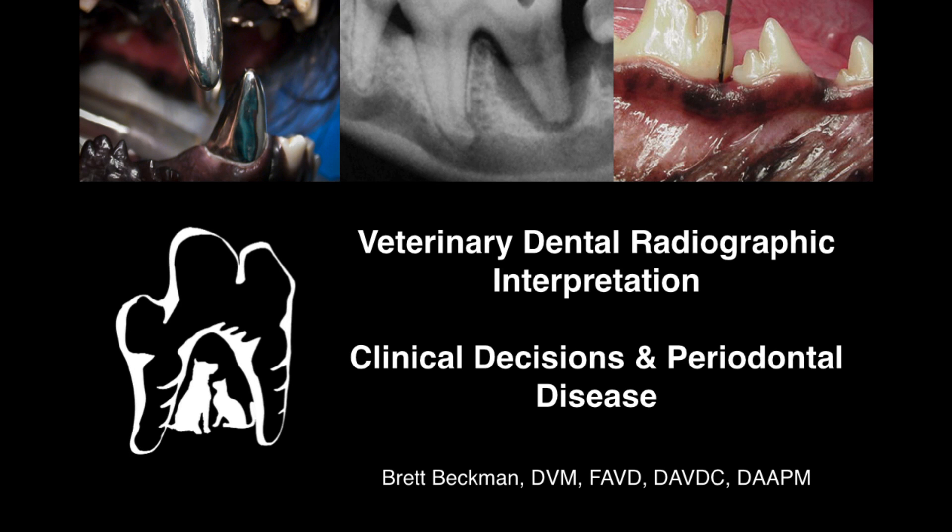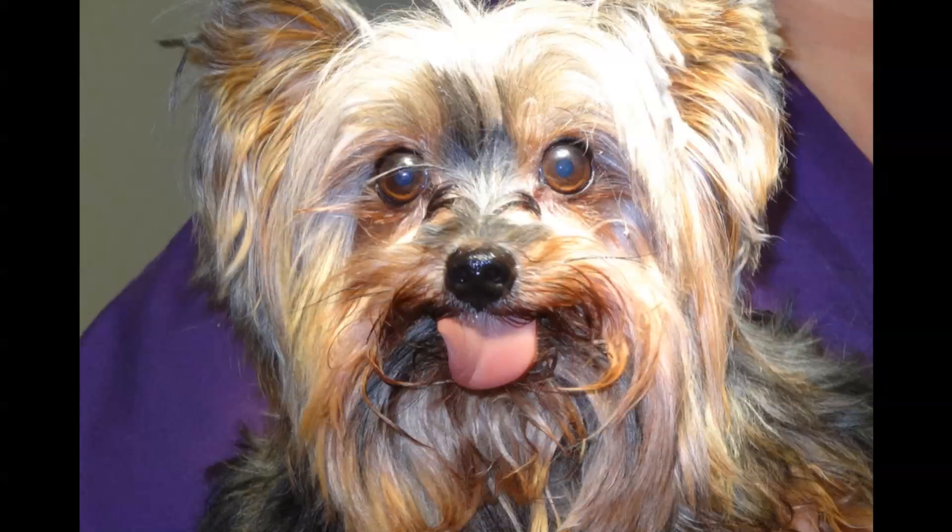In this portion of the course, we're going to be looking at clinical decisions regarding periodontal disease from a radiographic standpoint. I'm Brett Beckman, I'm a veterinary dentist, and this is our first patient.